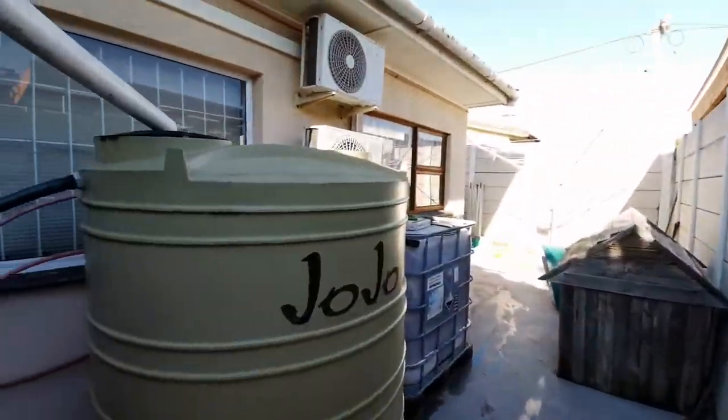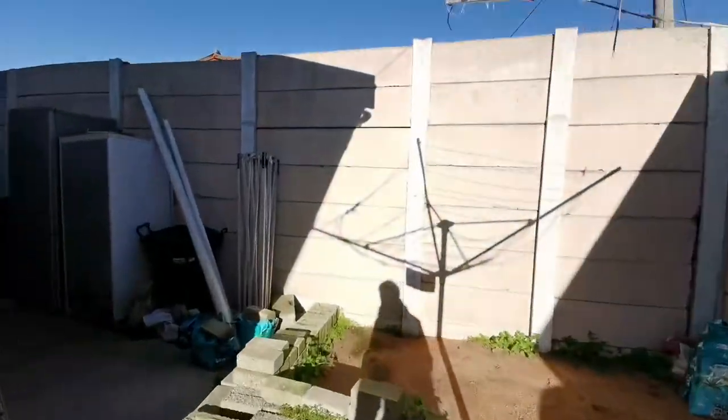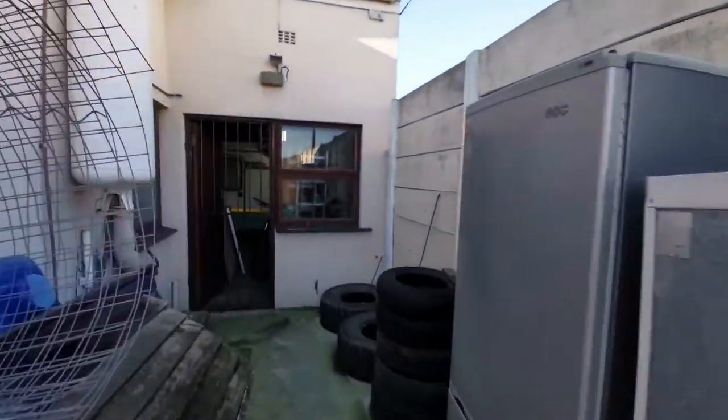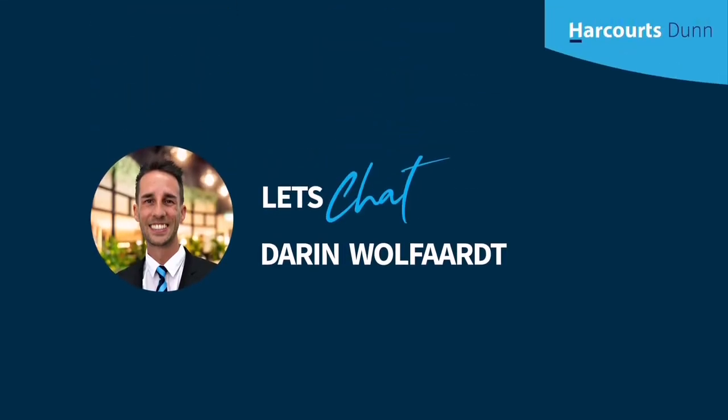Two water tanks and a pump distribute water back to the house. A massive compressor can be used for pneumatic tools, spray painting and more. The opportunity and potential that lays within this house is endless.